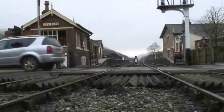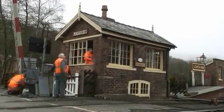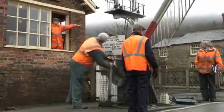Back outside at Levisham Level Crossing, Craig Donald is working with Paul, Ray, and Malcolm — all S&T volunteers. They're trying to repair the barriers which have become victim to a rodent attack.